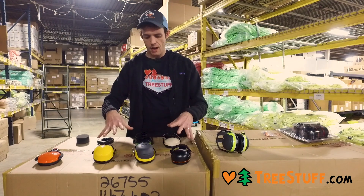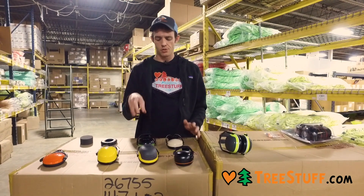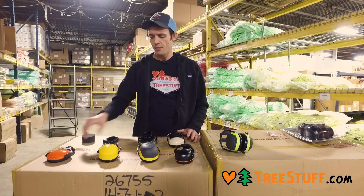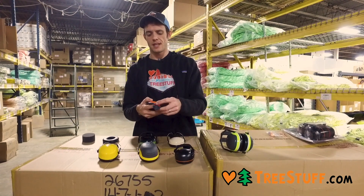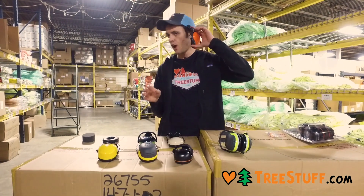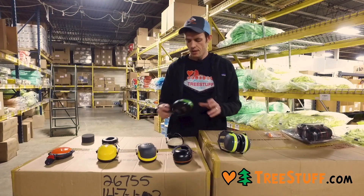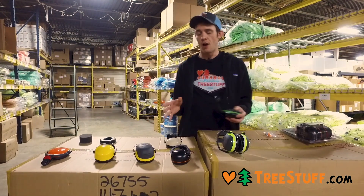All of these fit on the majority of helmets. There are some exceptions — Casks require a special adapter to take any of these. The Bänner Protos helmet won't take any of them and uses a special low-profile muff with a very fancy adapter. These cost substantially more as well, but they fit under the brim of the hard hat, which is really unique to the Protos option. Most of these muffs will work with any helmet and they all work pretty interchangeably.